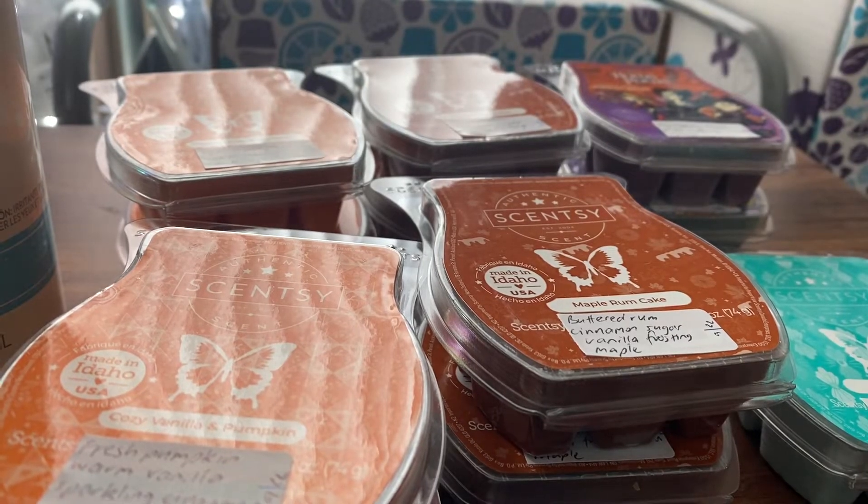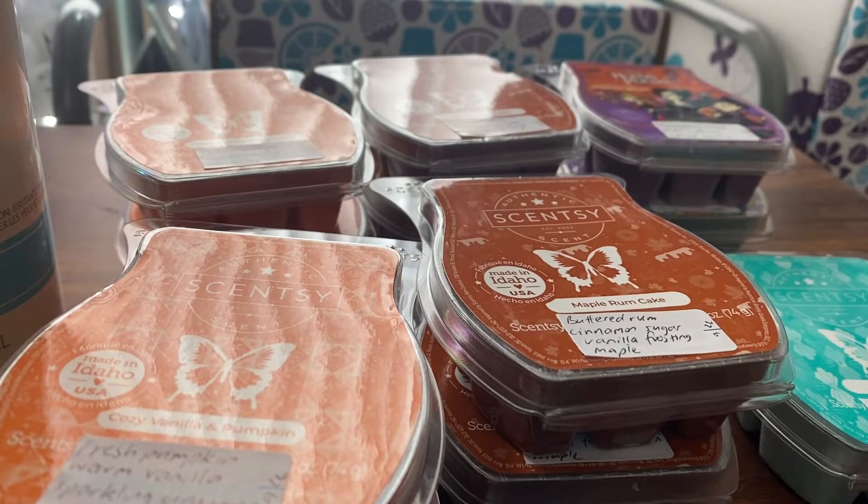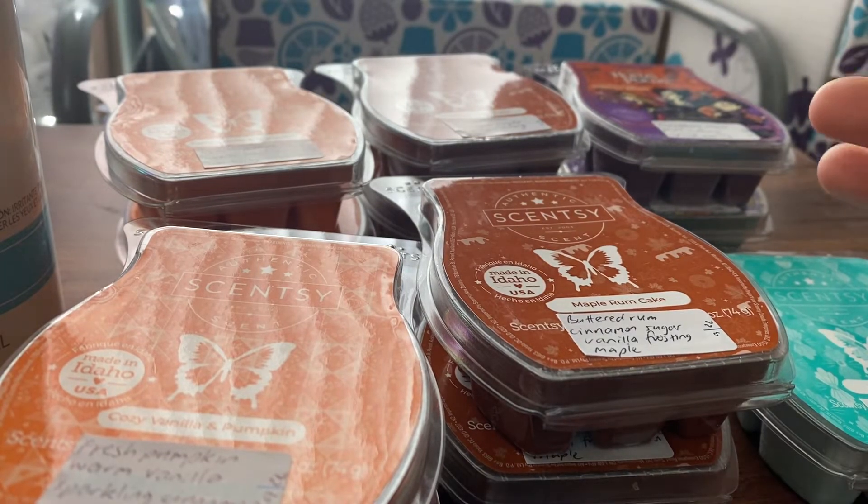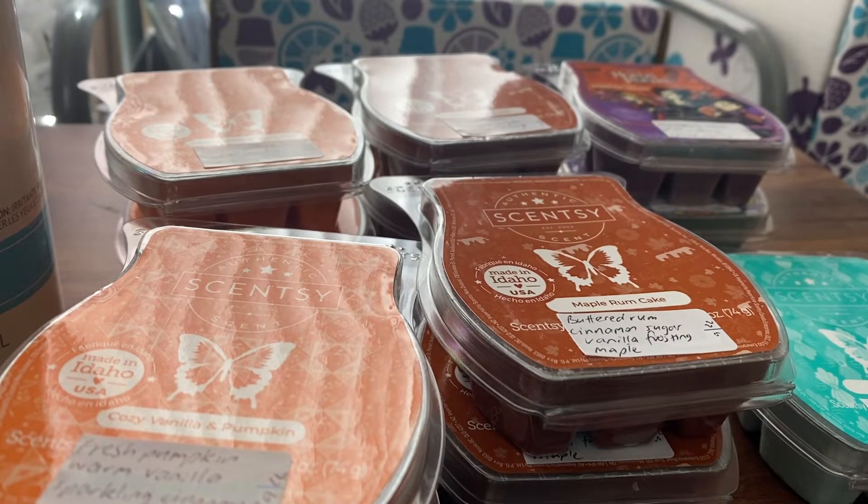Hi everyone, welcome back to my channel. Today I've got a small one-time only Scentsy Club. For the month of September there was a deal with the Scentsy Club that if you had a club that was over $102 or whatever it is, you get a free bar and free cotton cleanups. So there were some bars that I wanted — the ones that are in the Harvest 3 pack. I like two out of the three and the only way to get those individually is through a Scentsy Club, so this is a one-off. I placed the order and I can just cancel it so I don't get it again.